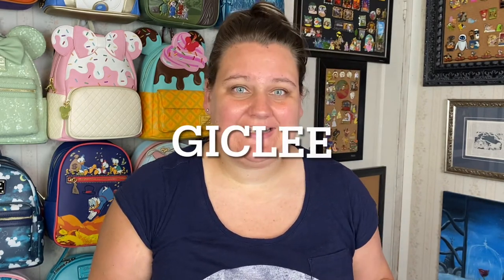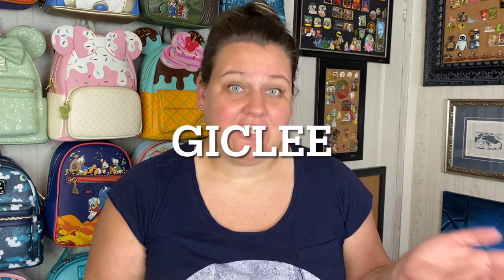I came across the term giclée printing. I'm not an expert in that, but if you've heard the term before you're probably on the same page — Google it if you don't know — but it's just a higher standard of printing. I actually just ordered some more things from them, so I thought let's unbox these. The name of the site is Giclée Today — G-I-C-L-E-E today T-O-D-A-Y dot com. I love this company.